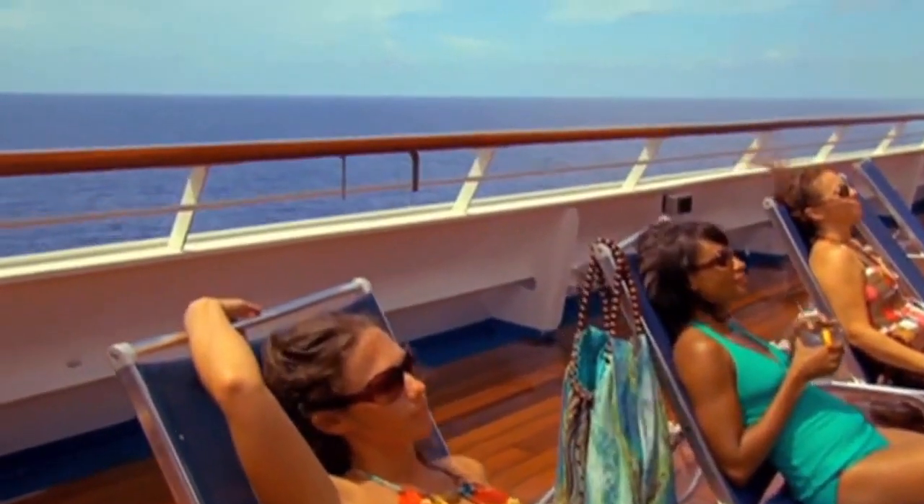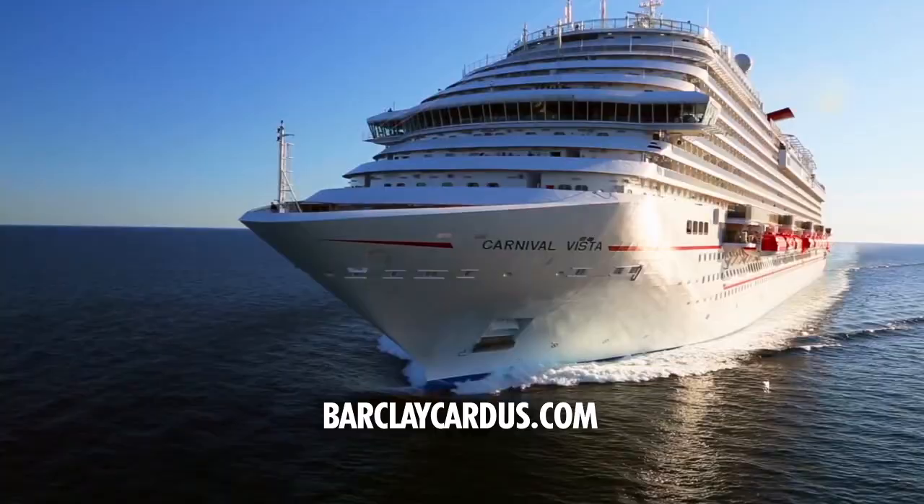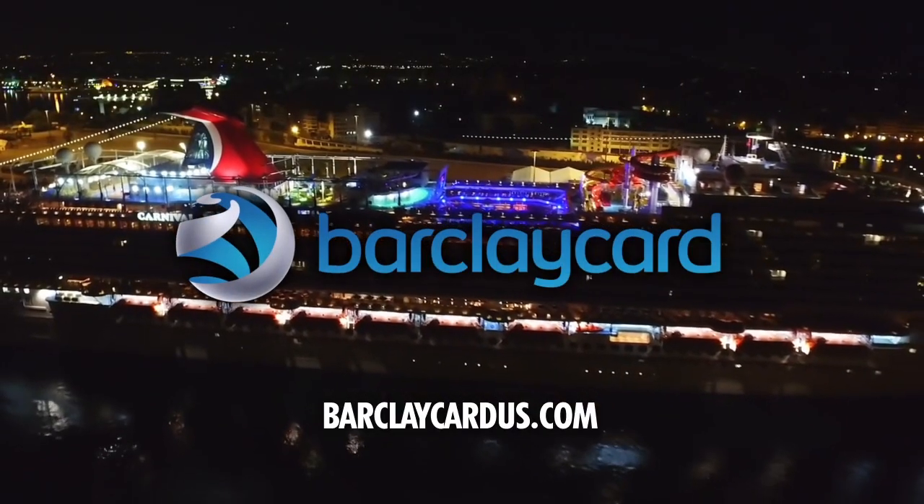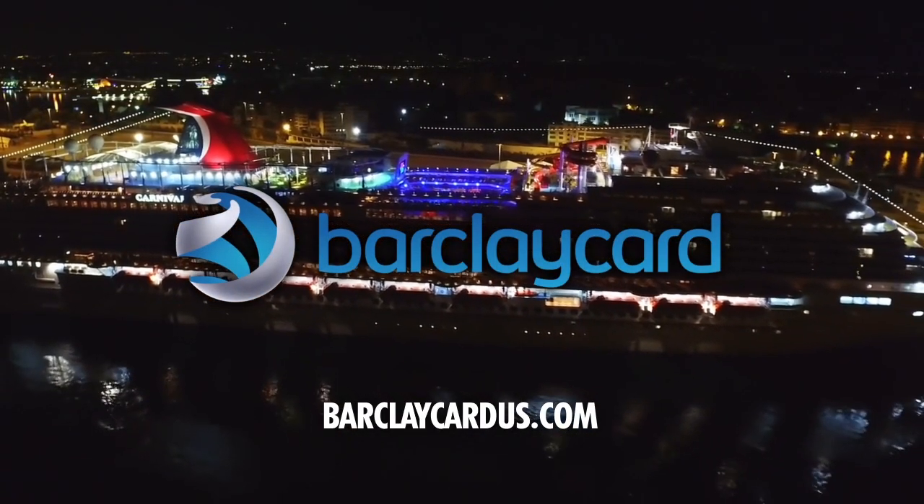Go to BarclayCardUS.com for complete terms and conditions. The Carnival MasterCard Fun Points program — a great opportunity for guests to earn while they play.